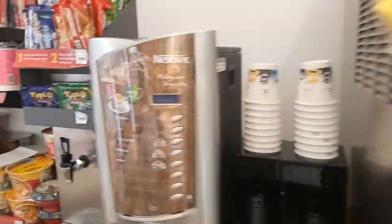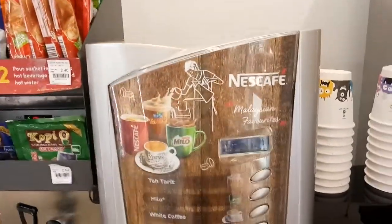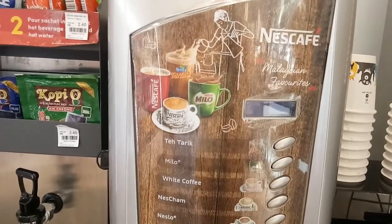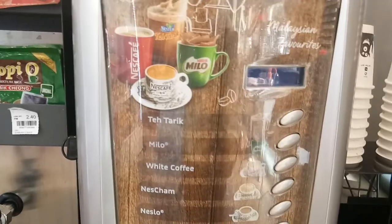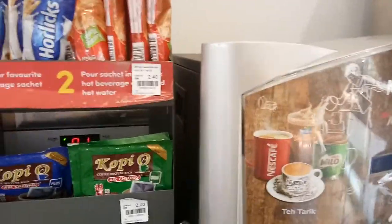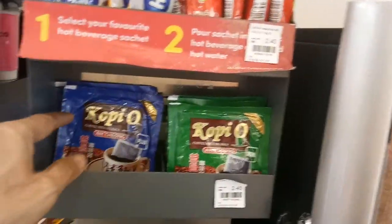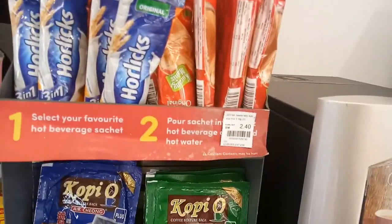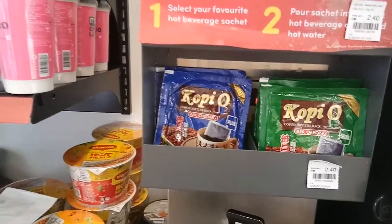Dispensers over here. And you also have Nescafe — the machine that provides Teh Tarik, Milo, white coffee, and Nescafe. Over here is a machine where you make your own coffee, your own drinks, and Milo, with hot water provided and cups available.